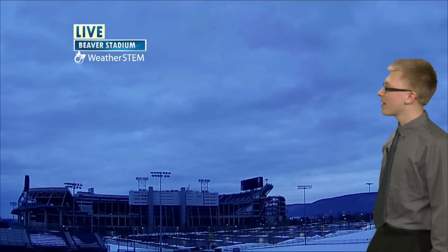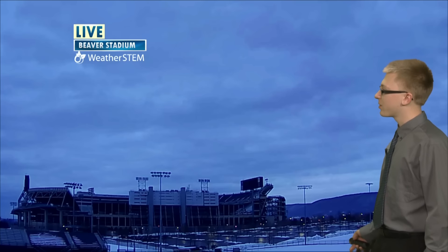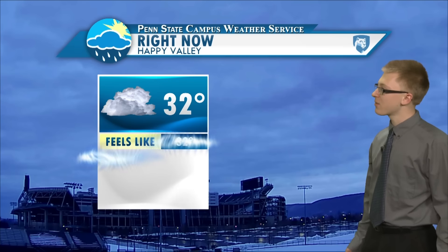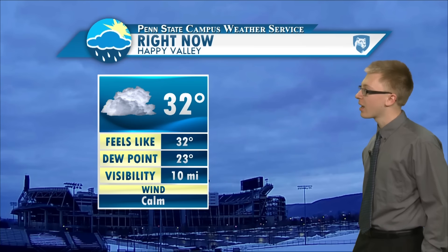Taking a look outside, you can see it's mostly cloudy around Beaver Stadium, and there's a whole bunch of snow still here from the recent storm. Currently it's around freezing, 32 degrees, feels like 32, and the dew point is pretty low this morning at 23.